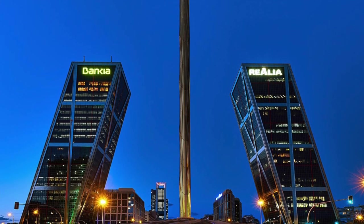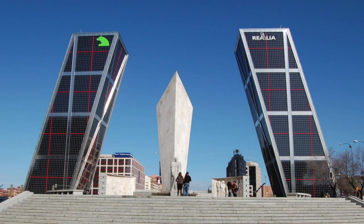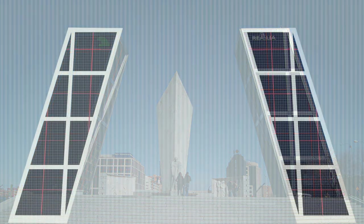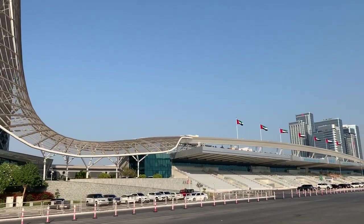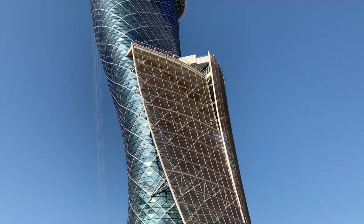Madrid, Spain, hosts twin buildings with three times more lean. The Gate of Europe is twin office buildings with a height of 114 metres. These buildings each have a monumental lean of 15 degrees. The tips of the buildings reach out a whopping 30 metres from their base. However, all of the buildings so far on the list are outstripped by our final bendy building.